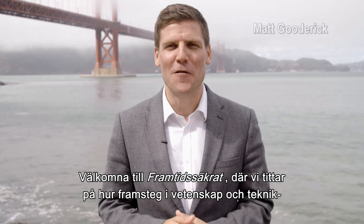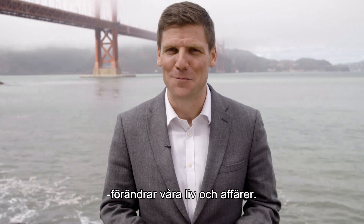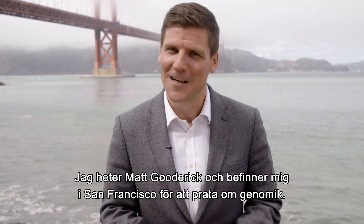Hello and welcome to Future Proof, where we look at how advances in science and technology are changing our lives and the way we do business. I'm Matt Goodrick and this month I'm in San Francisco to talk about genomics.